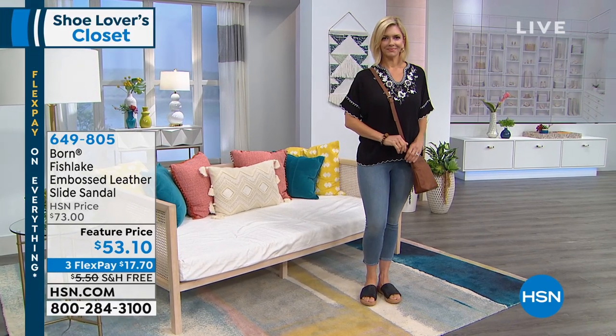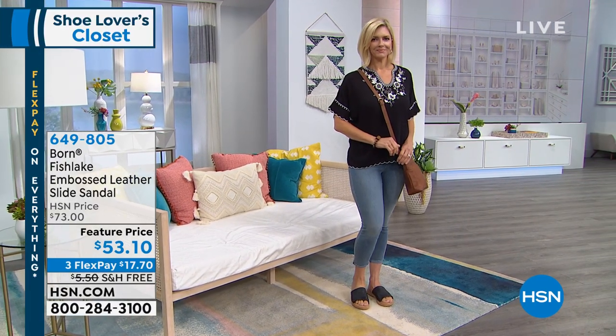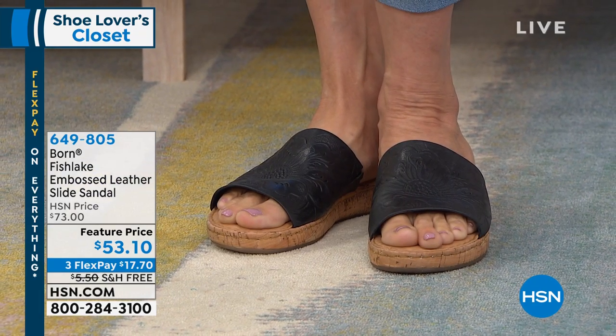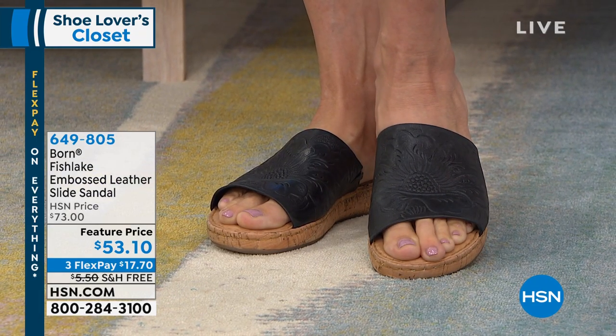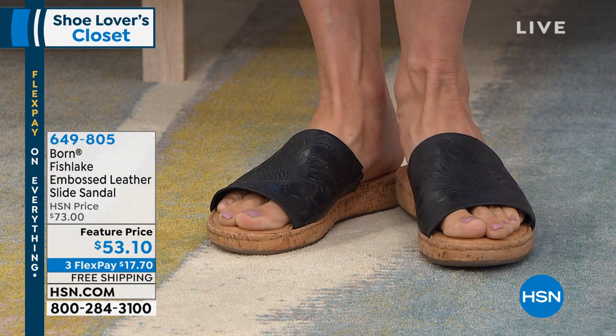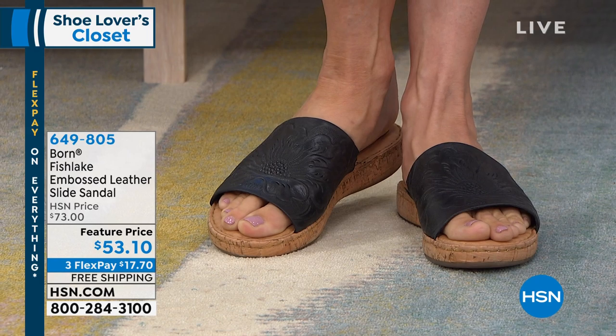They are absolutely distinctive because they're the only ones that have incredible hand-tooled leathers, hand opanka stitching, beautiful cork — which cork is one of the hottest trends right now in shoes. Look at this.